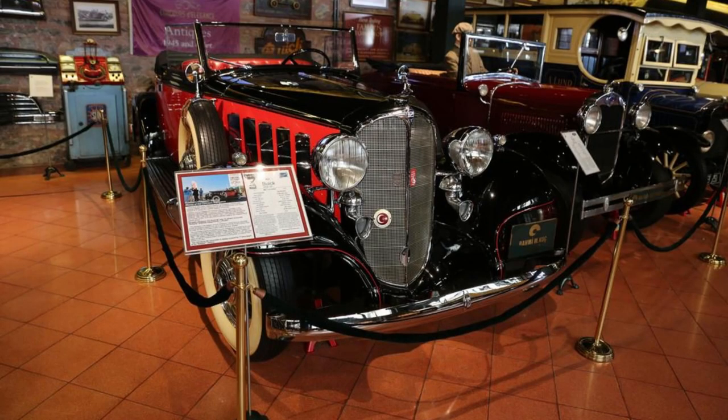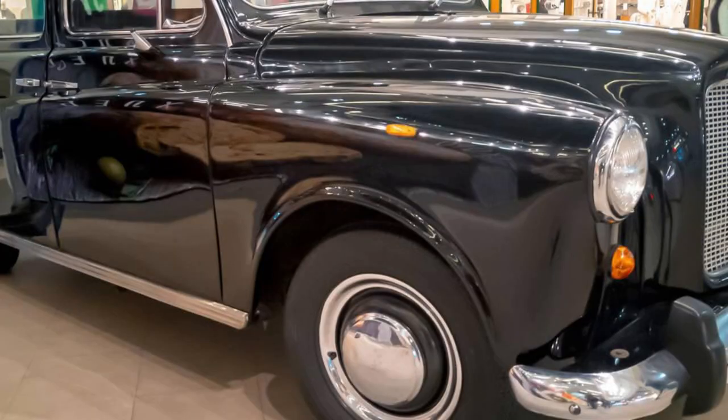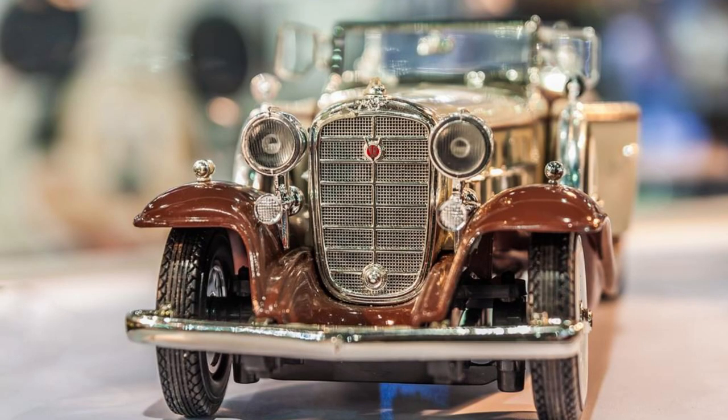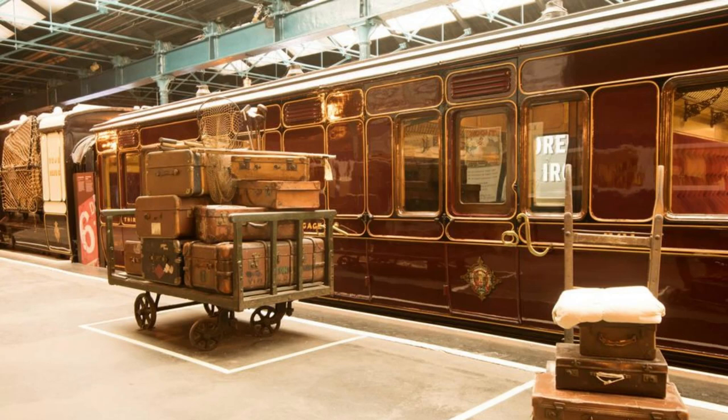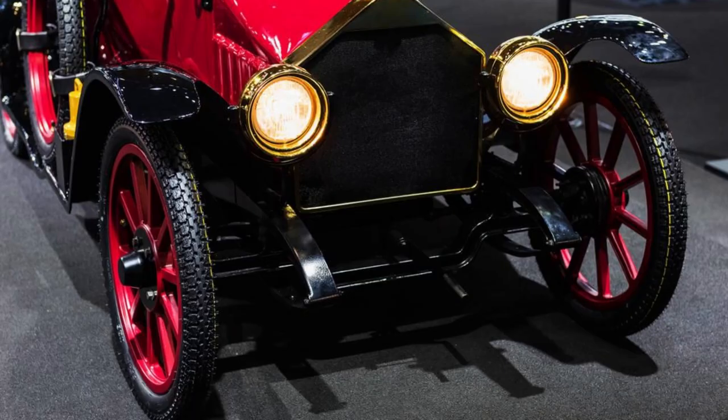The Royal Automobile Museum. Discover the fascinating history of Jordan's automotive heritage at the Royal Automobile Museum, located in the capital city of Amman. Explore a diverse collection of vintage cars, motorcycles, and memorabilia that showcase Jordan's rich motoring history from the early 20th century to the present day. Learn about the Royal Family's passion for automobiles and their contributions to the development of Jordan's automotive industry. Experience the glamour and nostalgia of a bygone era as you wander through the museum's exhibits, which feature classic cars owned by kings, dignitaries, and celebrities. The Royal Automobile Museum is a must-visit destination for automotive enthusiasts and history buffs alike.